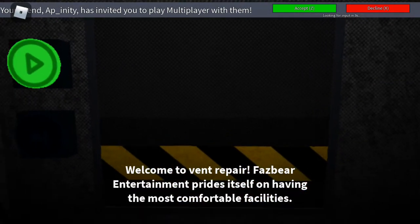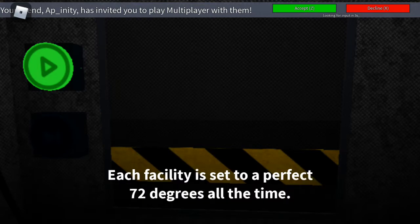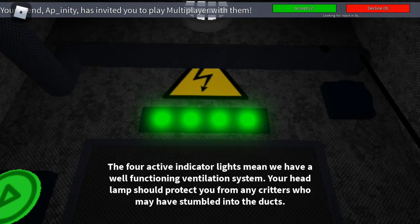Welcome to Vent Repair. Fazbear Entertainment prides itself on having the most comfortable facilities. Each facility is set to a perfect 72 degrees all the time. The four active indicator lights mean we have a well-functioning ventilation system. Your headlamp should protect you from any critters who may have stumbled into the ducts.